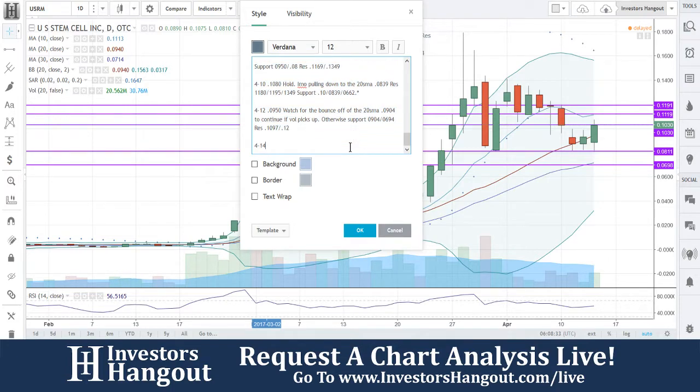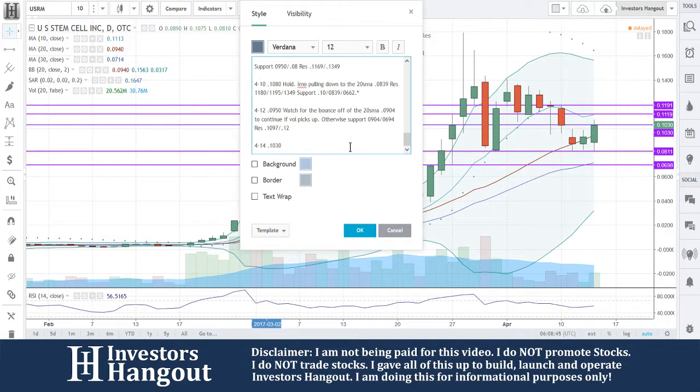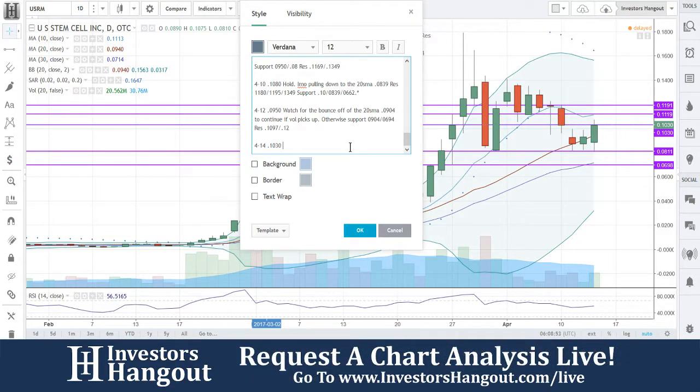Everybody has their own way of doing things, which is completely fine — everybody does what works for them. With that being said, at $10.30 right here, beautiful move. Again, bounce off that 20-day, showing that strength. The RSI is now at 56.5165. Everything is reset and you guys are getting that out of this thing right now, starting to rally back up.